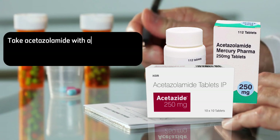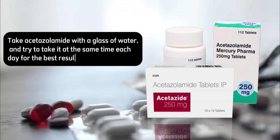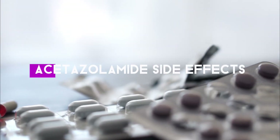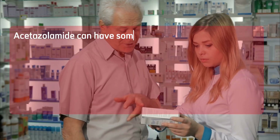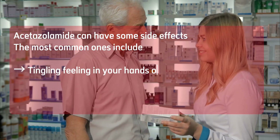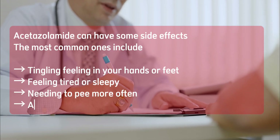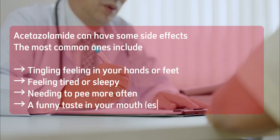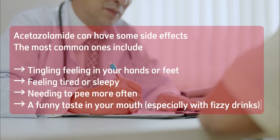Tip: take acetazolamide with a glass of water and try to take it at the same time each day for the best results. Things to watch out for — side effects. Acetazolamide can have some side effects. The most common ones include a tingling feeling in your hands or feet, feeling tired or sleepy, needing to pee more often, and a funny taste in your mouth, especially with fizzy drinks.